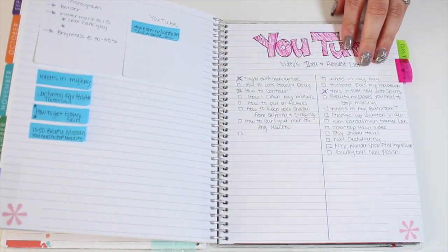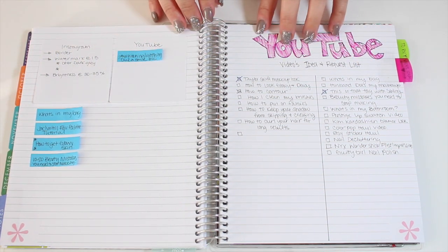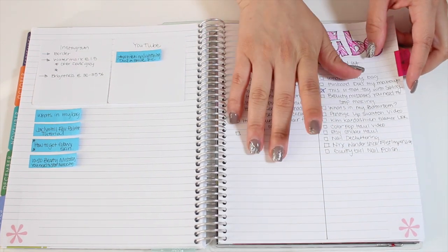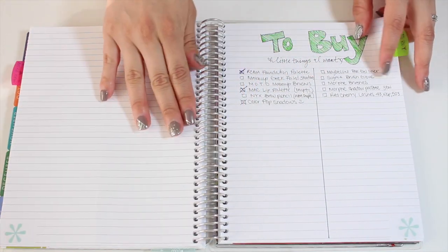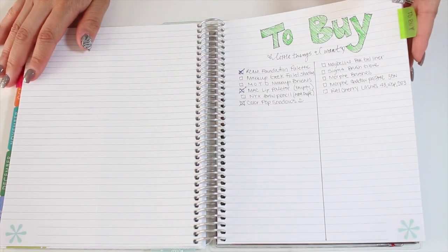Back here in the notes section, I just have YouTube ideas for videos — what I've done and videos on the list. So if you have a request, put it in the comments and I'll add it to my list. And then I also have a things-to-buy list, which I thought was kind of neat.